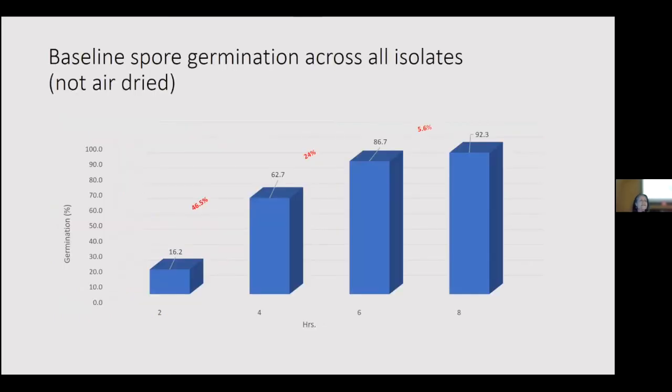The baseline for spore germination — right after the wet period — shows that in two hours of wet period we have 16% germination, and when we go to four hours it jumps to almost 63% germination — an increase of about 46 percentage points. Comparing six hours, germination is still increasing but the difference is less — about 24 points. Going to eight hours, the difference compared to six hours is about 6%.